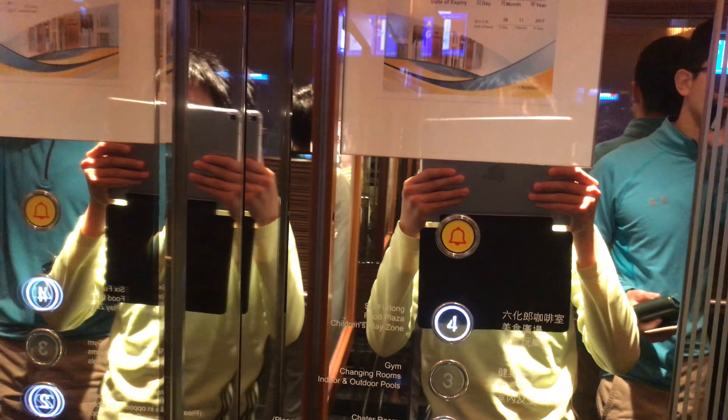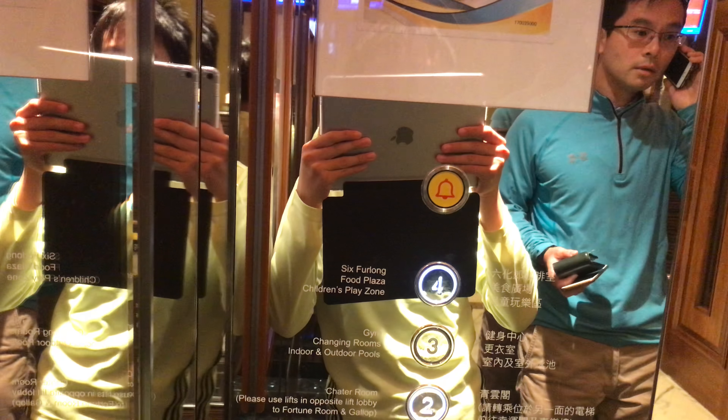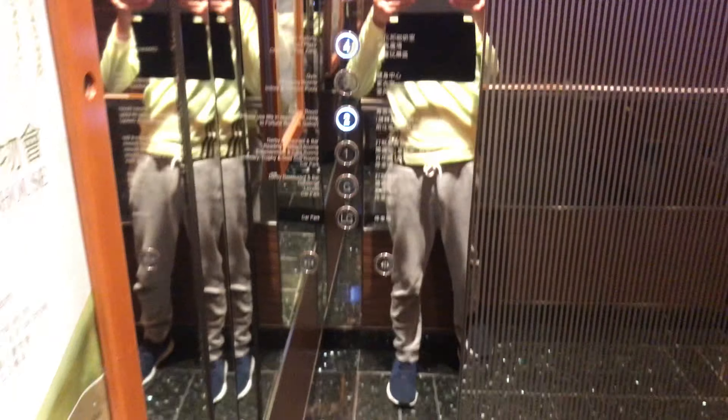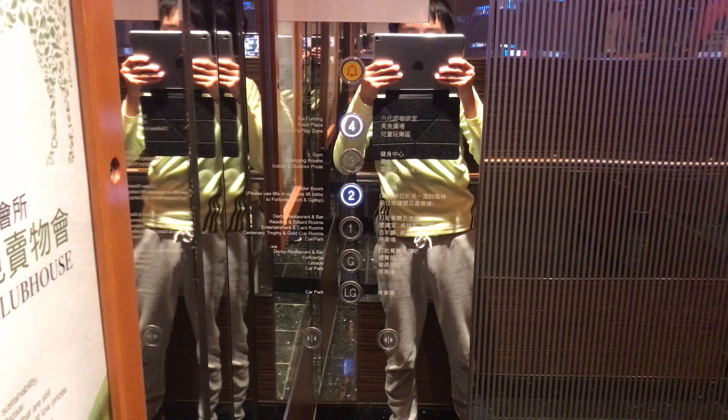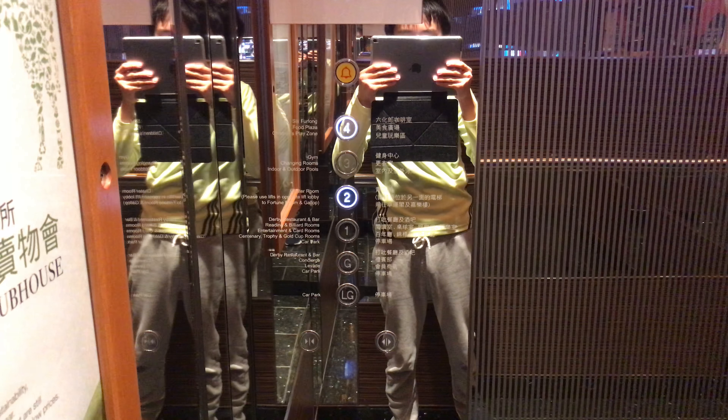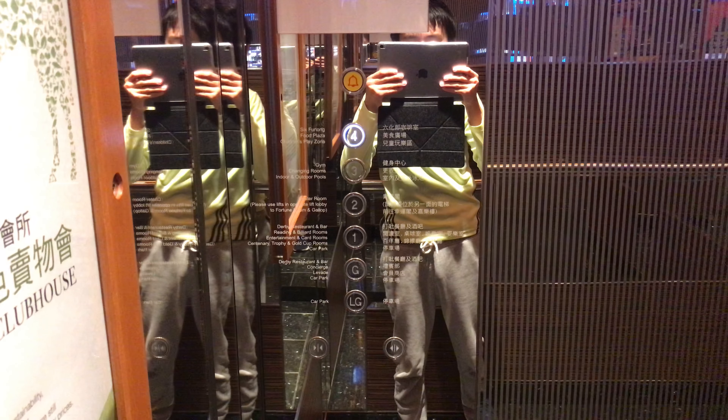As you can all tell, this is a nice elevator cab. Also stopping on G. Here are the fixtures — nice fixtures with the white LED lights on it.